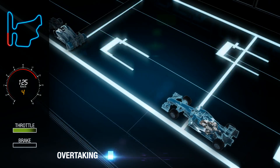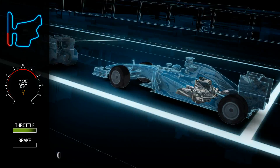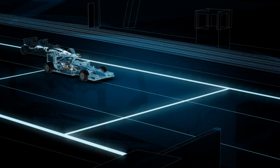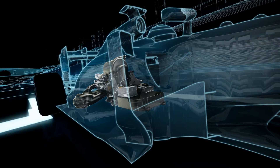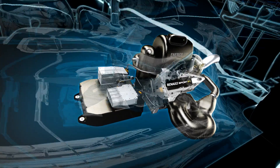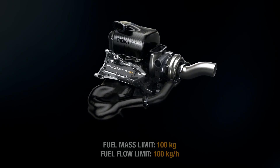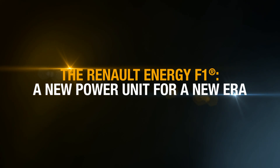Such complex exchange of energy is controlled by electronic control systems, with certain driver-operated modes to allow strategic flexibility and occasionally a boost of power when overtaking. Potent energy recovery systems and restrictions on fuel flow rates and quantity put the power units amongst the most energy efficient in the world. The Renault Energy F1 — a new power unit for a new era.